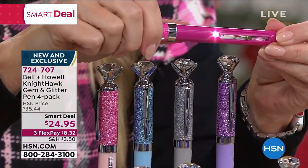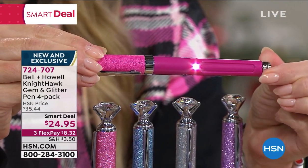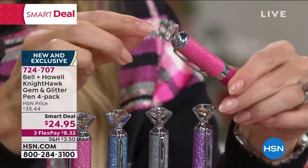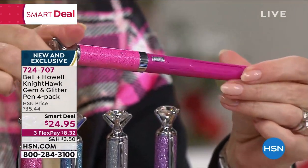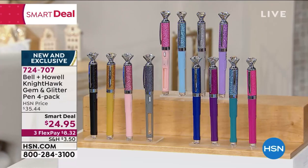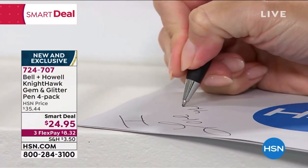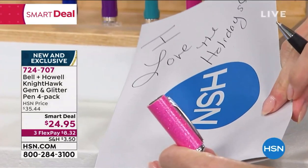Let me show you up close and personal the pen itself. There is your light — it's got an easy on-and-off switch. There's that magnifier with a window so you can close it if you don't want anybody to know you're using it. It has a nice comfort grip right there. Of course, it's going to write beautifully. And then you've got this oversized, beautiful — what looks like a diamond — the biggest diamond I think I've ever been near, on the top.